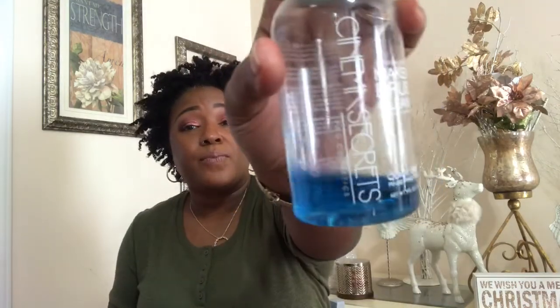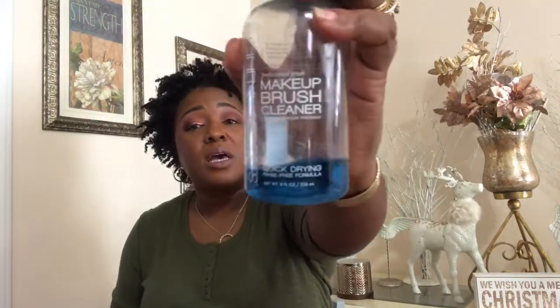Now for makeup — I only have a little bit to mention. First, this makeup brush cleaner by Cinema Secrets. Pick this up for your liquid foundation brushes and thank me later. You can find it at Sephora. Trust me, you're going to love it.